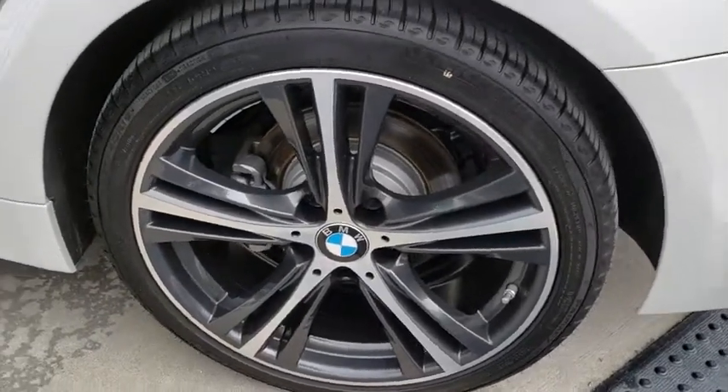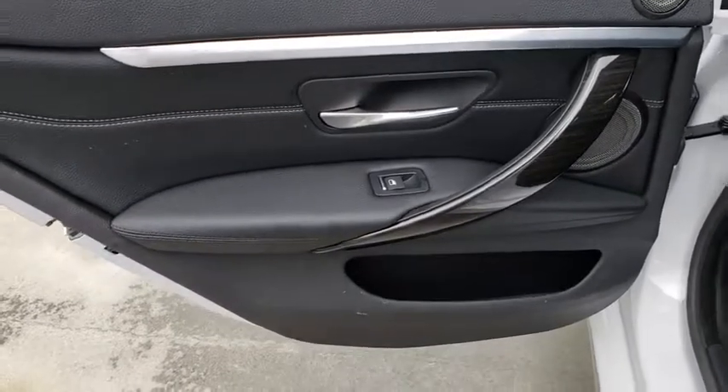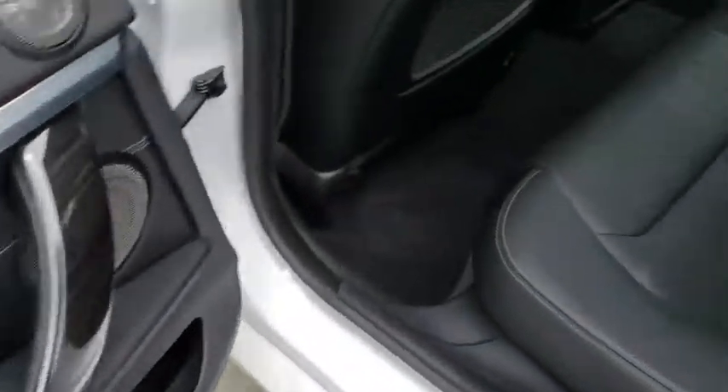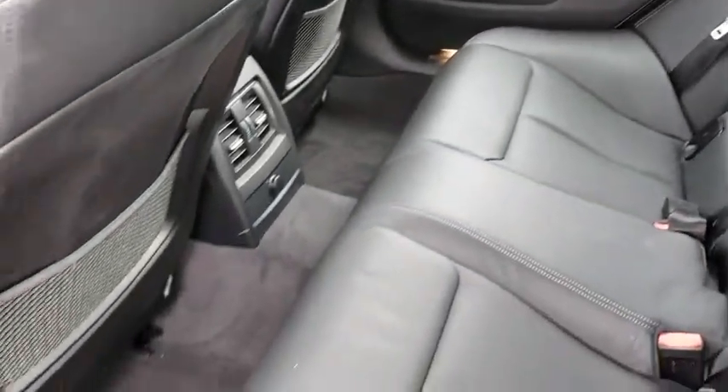Here are some of this vehicle's great options. Stability control, traction control, keyless entry, steering wheel audio controls, anti-lock braking system, power liftgate, power passenger seat, backup camera, leather-wrapped steering wheel.